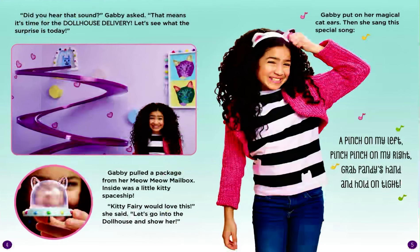Gabby pulled a package from her meow-meow mailbox. Inside was a little kitty spaceship. Kitty Fairy would love this, she said. Let's go into the dollhouse and show her.